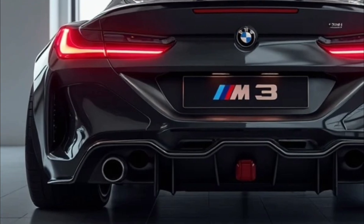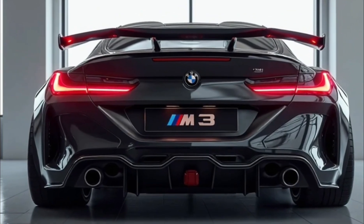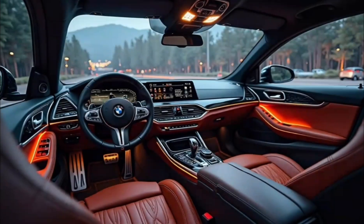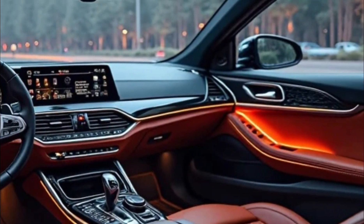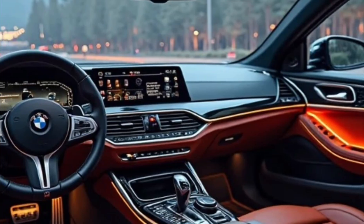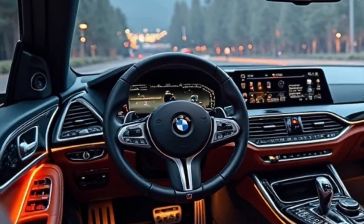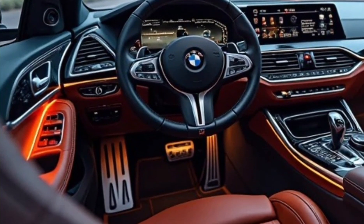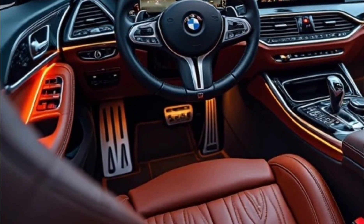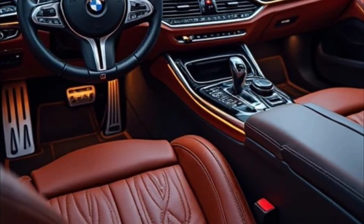Under the hood, the 2026 M3 continues with its beastly 3.0-liter twin-turbo inline-6, now tuned to deliver up to 535 horsepower in the M3 Competition xDrive model. Torque is instant and relentless, hitting 0–60 mph in just 3.2 seconds. Choose between rear-wheel drive for classic M car dynamics or xDrive all-wheel drive for maximum grip and control. A six-speed manual transmission remains available for purists.